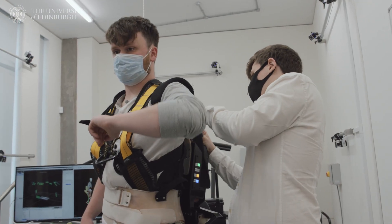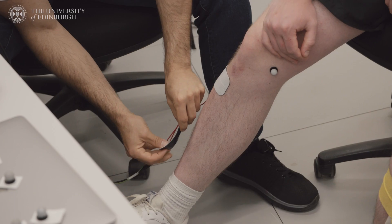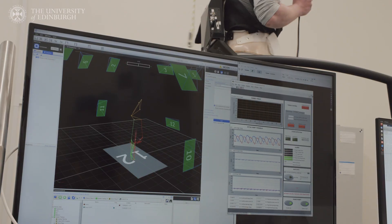My research is focused on designing exoskeleton controllers that can assist people completing tasks such as walking. To achieve this, we build quite complex neuromuscular models of human subjects and combine this with a very detailed set of motion data that we collect in our gait lab.